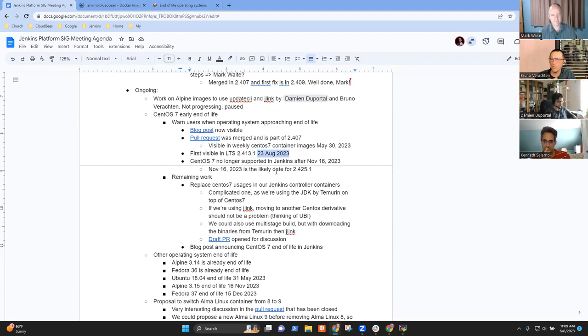Regarding the LTS version, it would be 2.413.x but we don't know the exact version yet — there is an 'x' there. It's still the right candidate; we'll see.